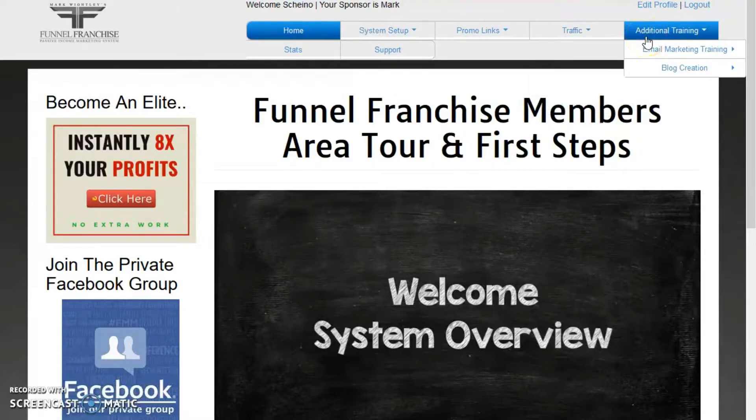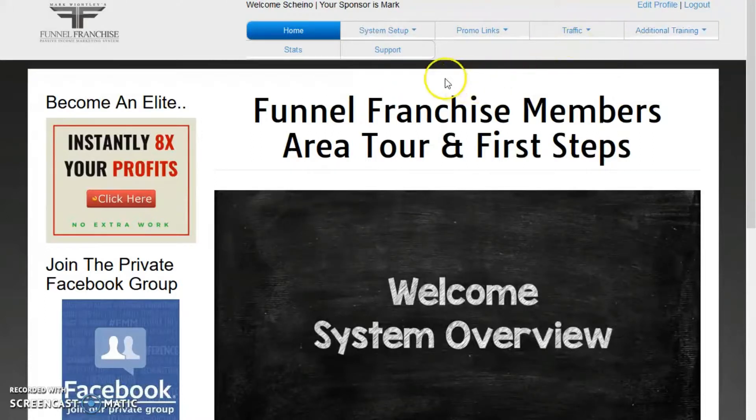You also get additional training which includes email marketing, blog creation, and the list just goes on. Honestly, once you're in the Funnel Franchise, the amount of information you will receive means you really do not need any other programs. You'll discover your stats, and of course there's support — Mark's support is really unbelievable. He is constantly on Facebook or on Skype and you can get hold of him.